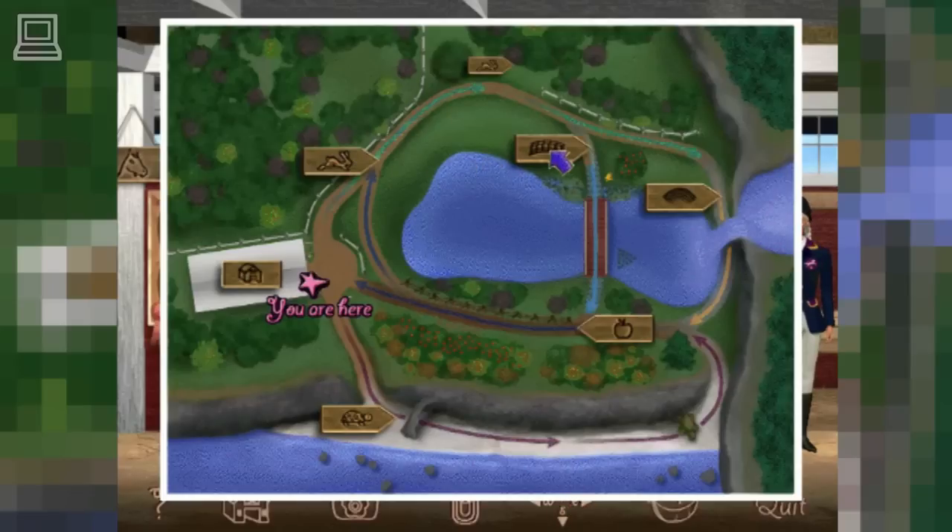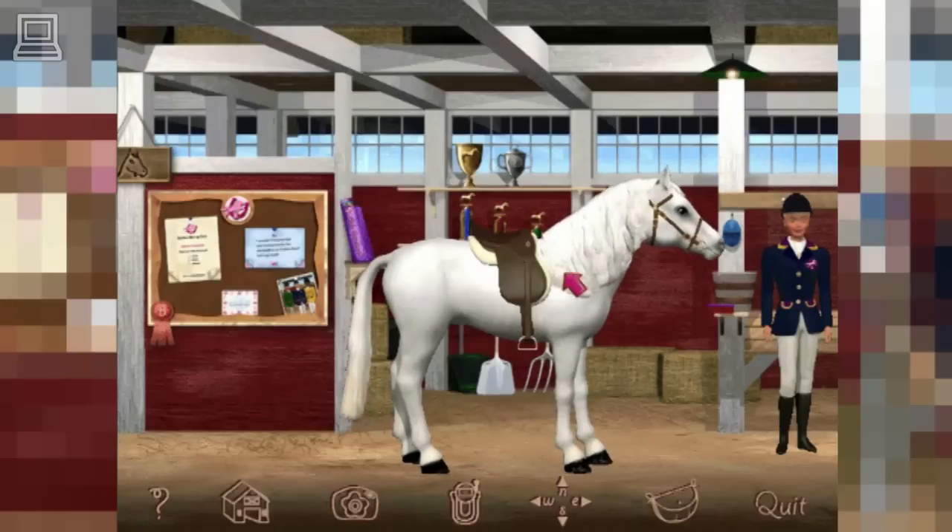Rabbit Run. Old Bridge Pass. Before we start exploring, we need to have a riding lesson.